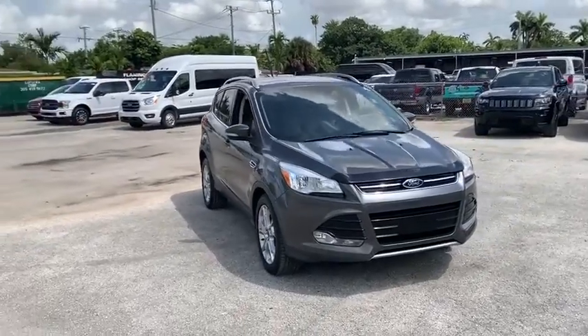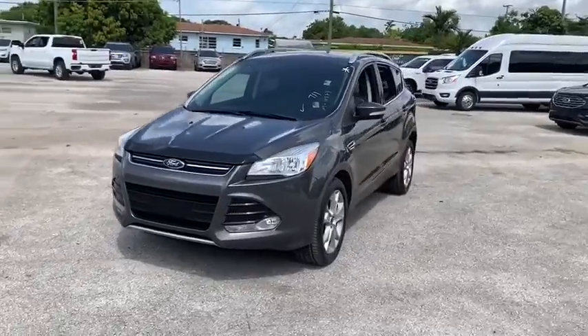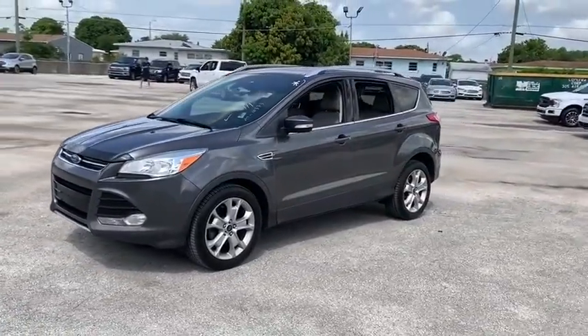Make a great choice today with the 2015 Ford Escape. Gas engines flex, tow, sip and go with Ford Escape.